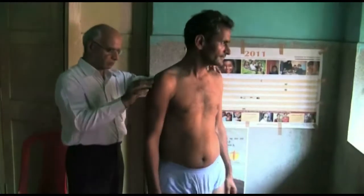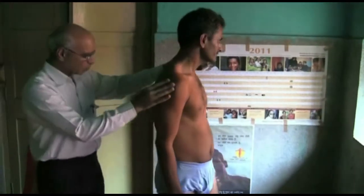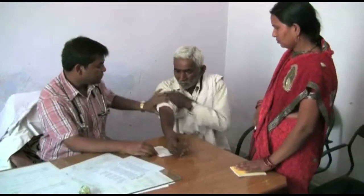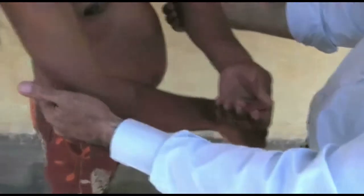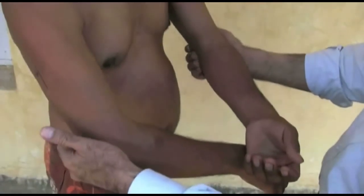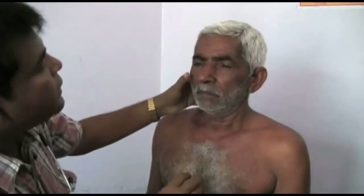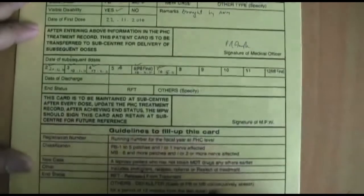A final examination should exclude yet undetected nerve damage and skin lesions. This is important should the patient ever return with complications like a reaction or relapse. As usual, findings are recorded on the patient card.